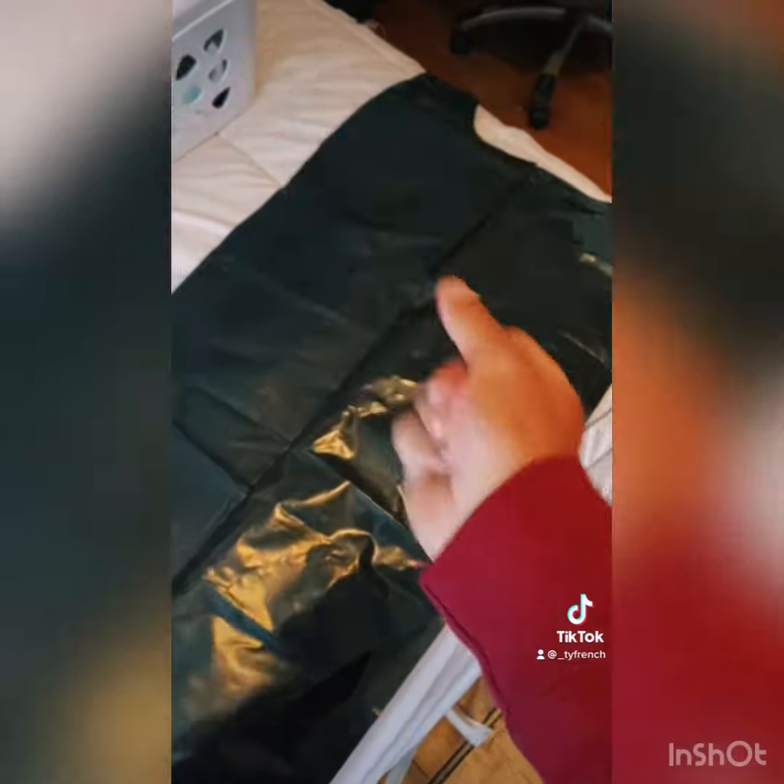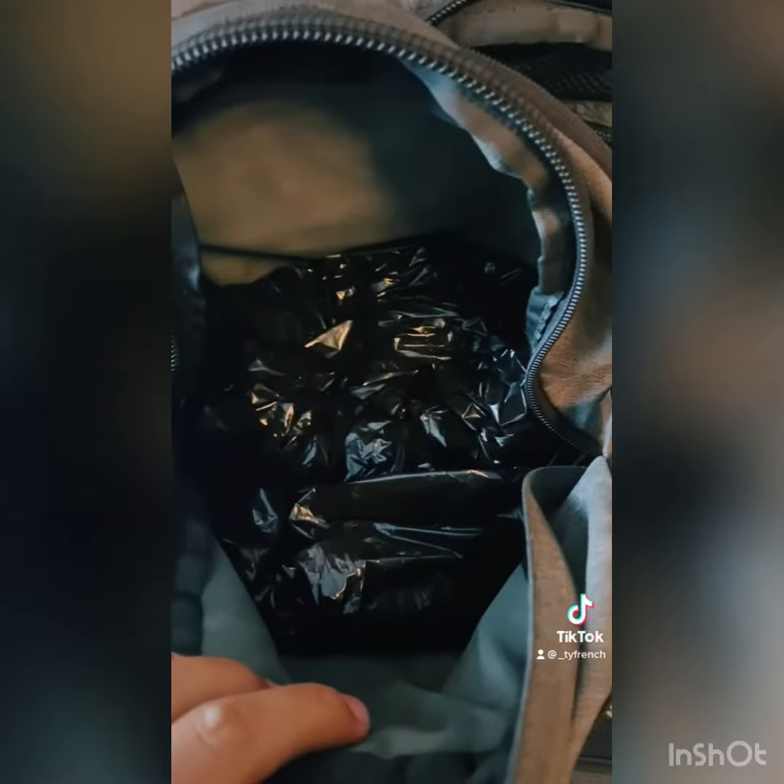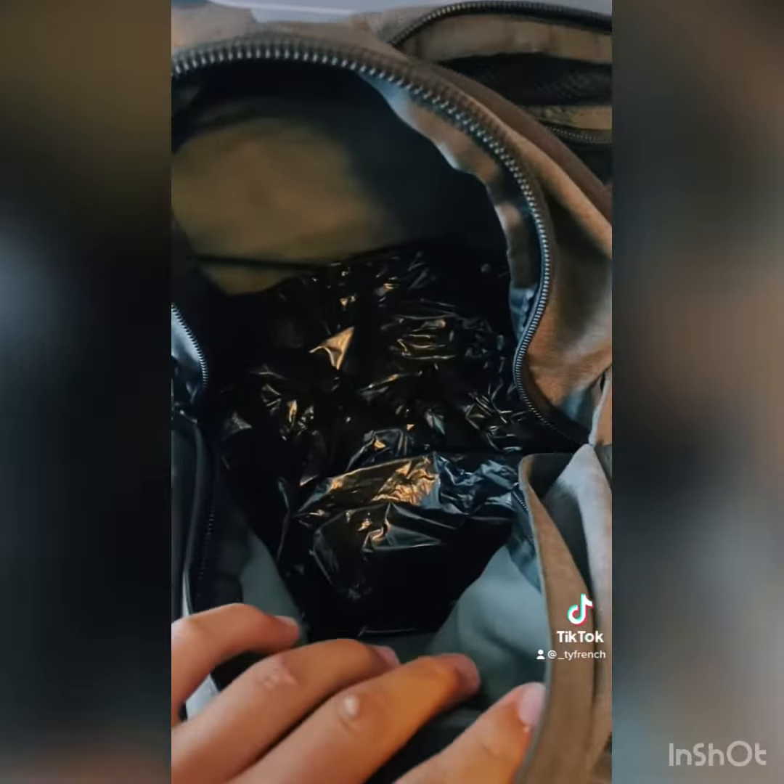An insulating fleece layer in case it gets cold. Voila, the day pack is waterproofed! Make sure you get the air out and then push your garbage bag with all your stuff into the big compartment of your two-strap book bag.